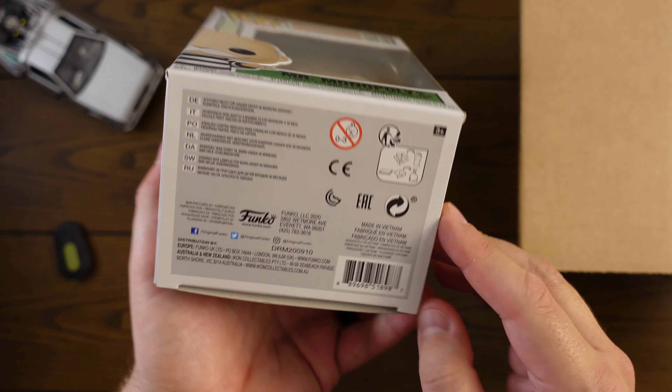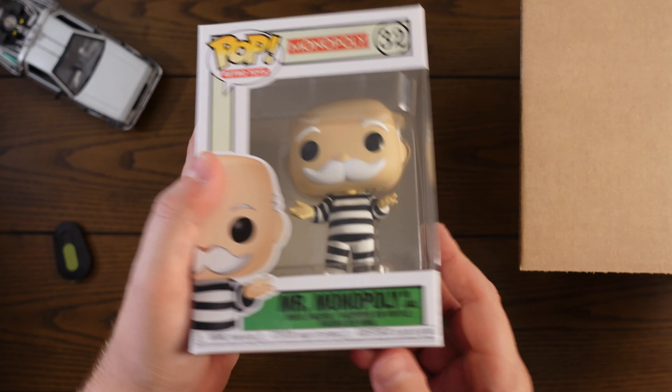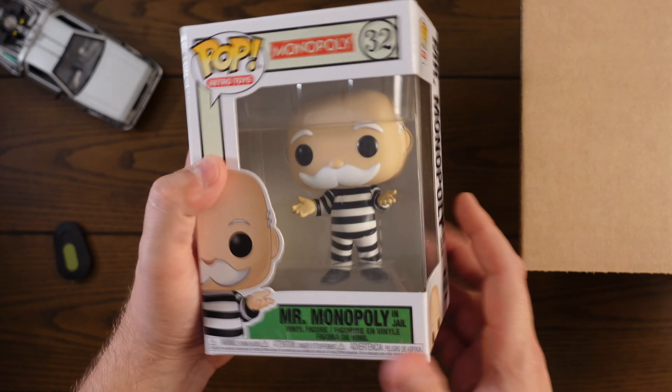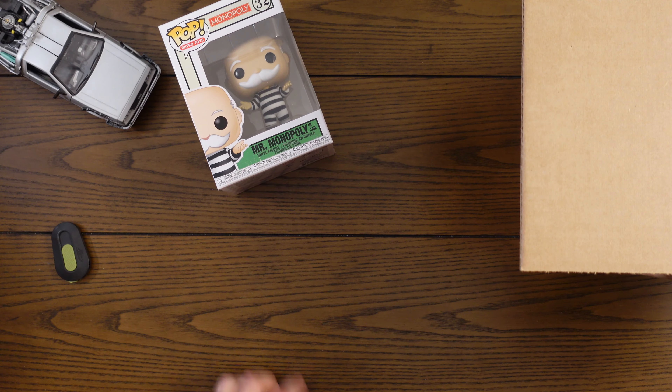This is definitely a common. It's a newer pop, about a year old. I actually have this one because I collect the Monopoly pops — I have like all of the Mr. Monopoly's. I like this pop, but it will be a sale one for me since I already have it. Probably 10 to 12 bucks.